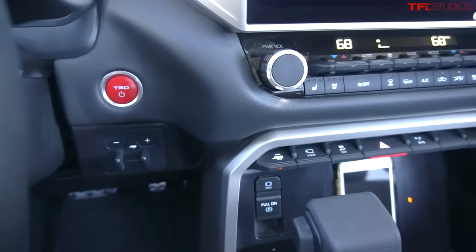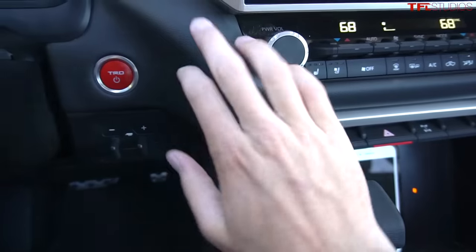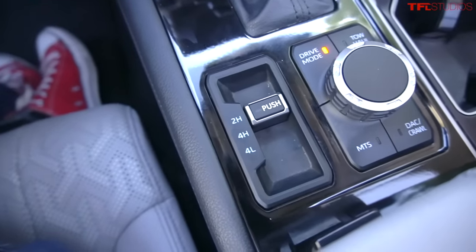One interior aspect which is a little bit unusual on the new Tundra is the selector for four-wheel drive. It's not a knob up here on the dashboard. It's not an old school lever. It's actually this little slider down here by the shifter — a sliding mechanism.